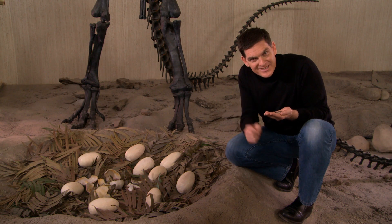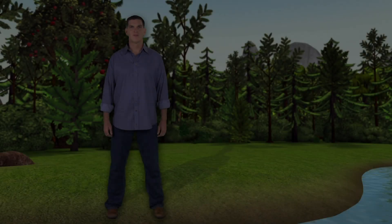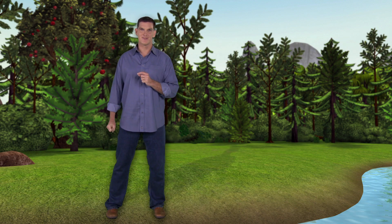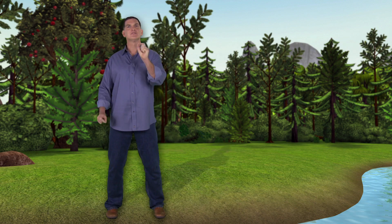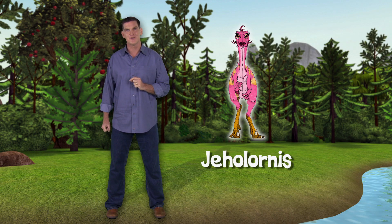Okay, get outside, get into nature, and make your own discoveries. Hi there, I'm Dr. Scott the paleontologist. The animal that flew into the dinosaur train is Jeholornis, a bird that lived during the Cretaceous time period. Paleontologists have learned a lot about Jeholornis because they found many ancient skeletons of this animal in China. You can see that it had wings and a super-long feathered tail, even longer than its body.